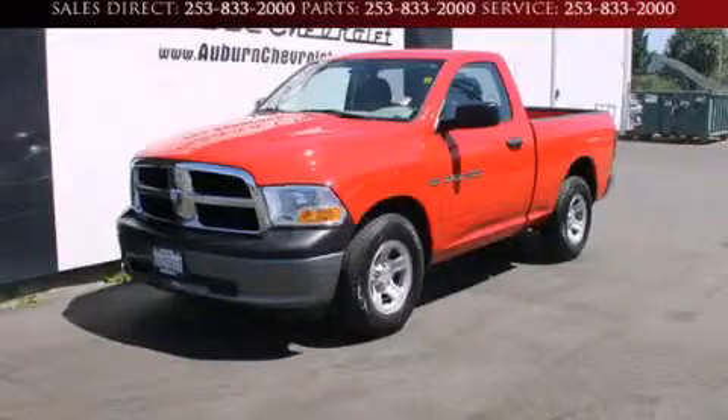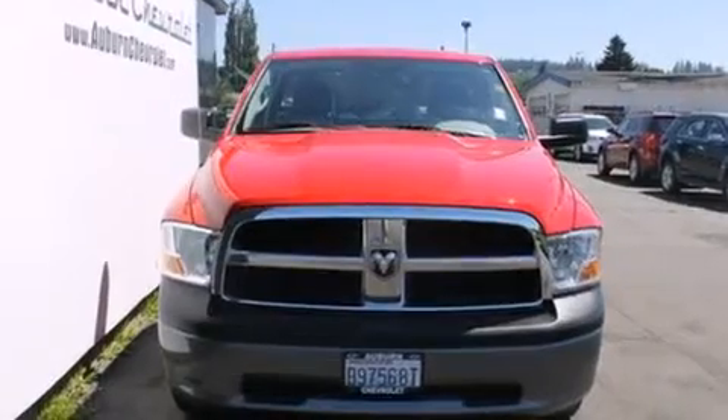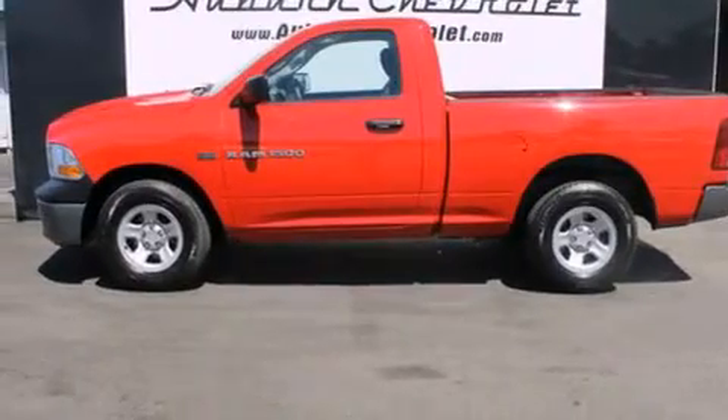This is a 2011 Dodge Ram 1500. It has the power to move what you need and the look, too. It features a 5.7-liter 8-cylinder engine and a 5-speed automatic transmission.